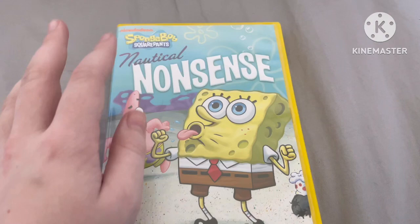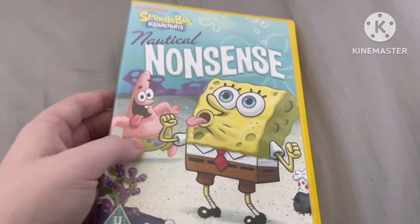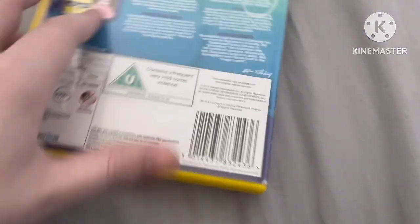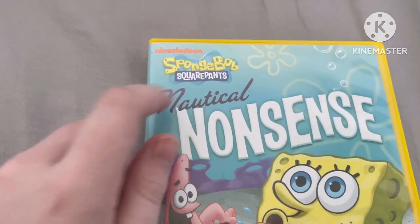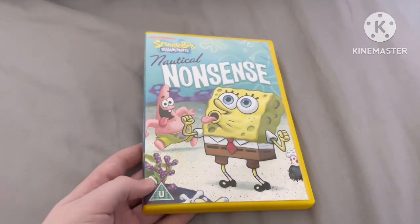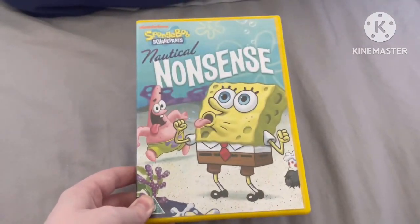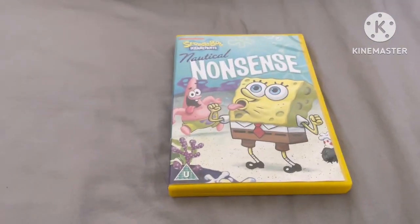You might have noticed that the cover is completely different. That's because I've actually got the 2012 version of this DVD — you can already see that the SpongeBob logo is the updated one, not like the old one back in 2002. So I have the 2012 version instead of the 2002 version, the one from 10 years later.